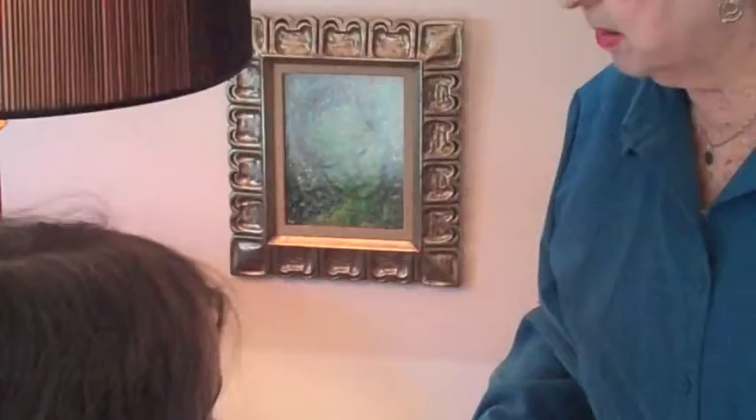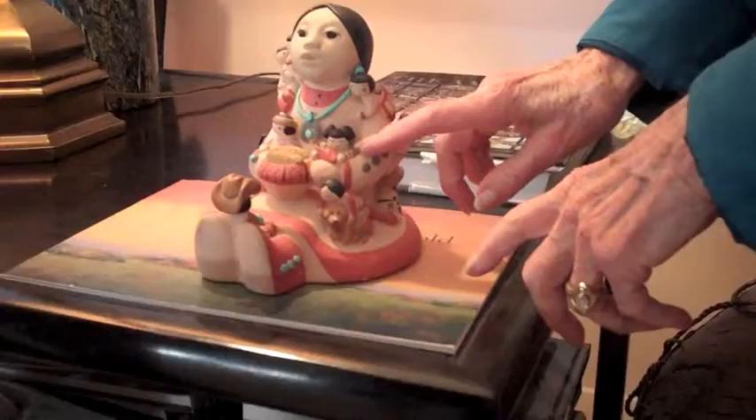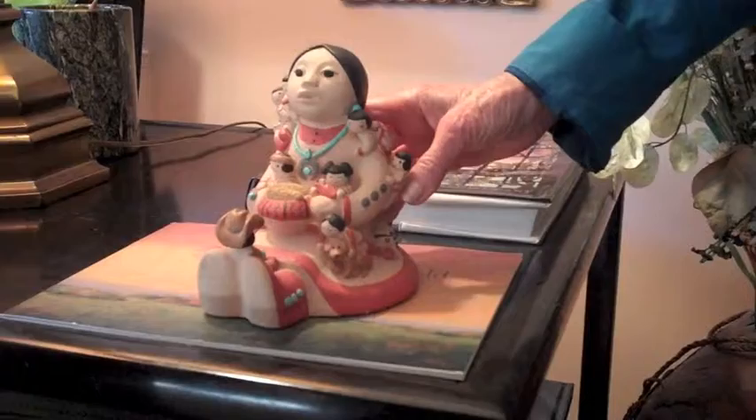This is an Indian — the Indians out west. This is called the Storyteller. She gathers all the children around her. See all the children? They're all over listening to her stories.